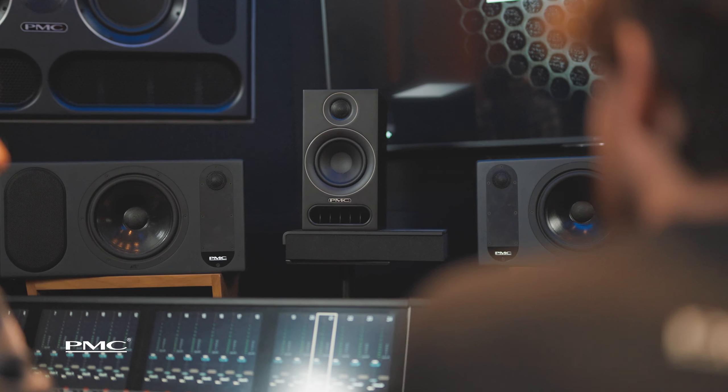We are very proud of what we have created with the Prodigy models. They let you hear exactly what was produced in the studio.